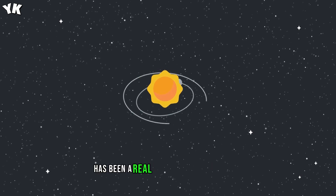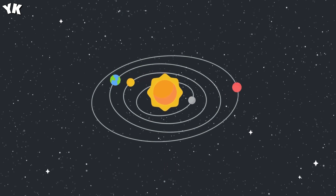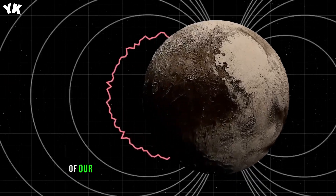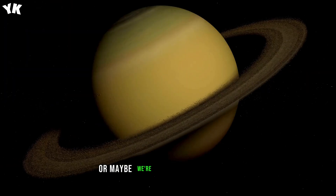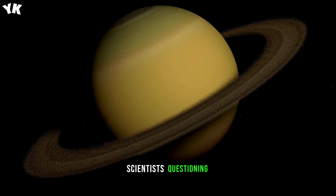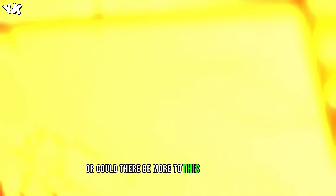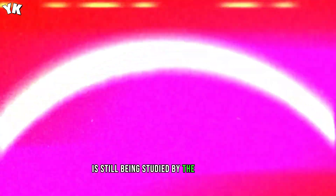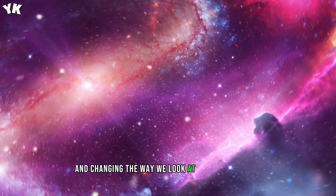The New Horizons mission has been a real space mission challenge, one of the toughest in human history. The probe reached Pluto and captured a view of the rock on the outskirts of our solar system that no one has ever seen before at such a close distance. Eight years later, the data collected during the flyby is still being studied by the mission team, providing new exciting discoveries and changing the way we look at the solar system.